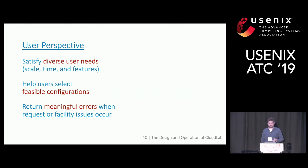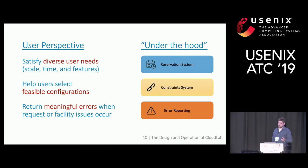We dive into analysis of the components responsible for helping with these goals: we have a reservation system, a constraint system, and an error reporting system.